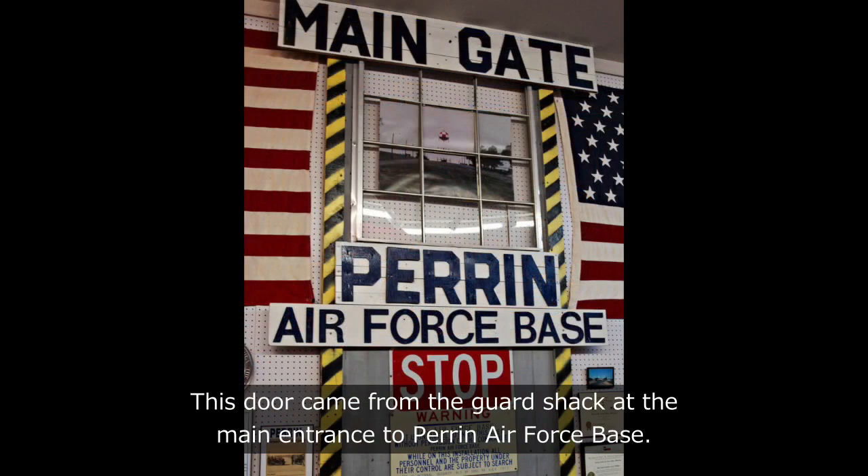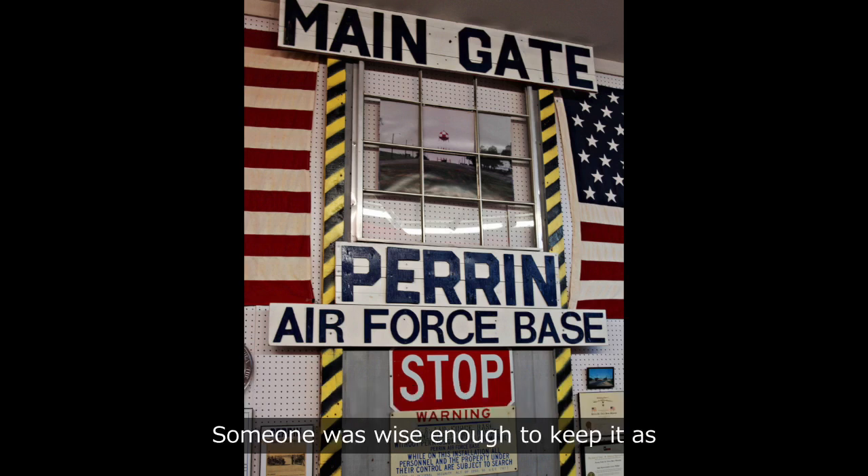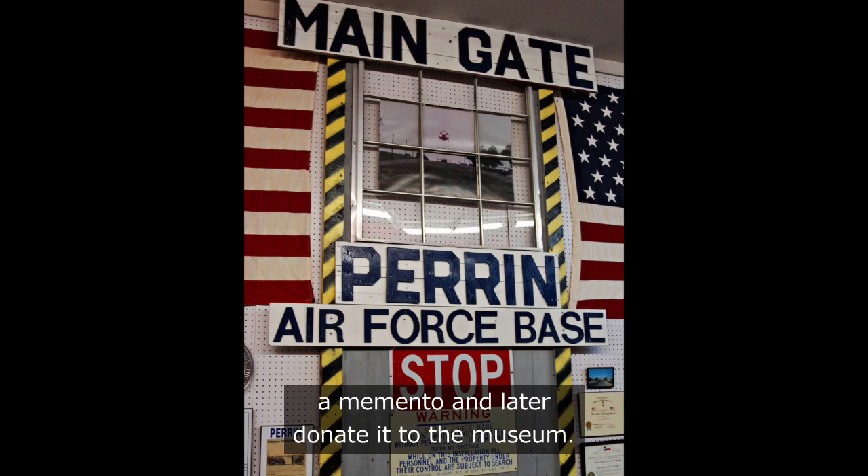This door came from the guard shack at the main entrance to Perrin Air Force Base. Someone was wise enough to keep it as a memento and later donate it to the museum.